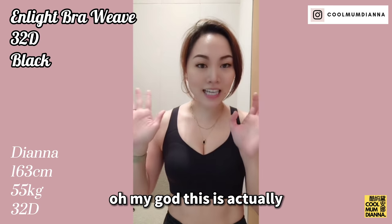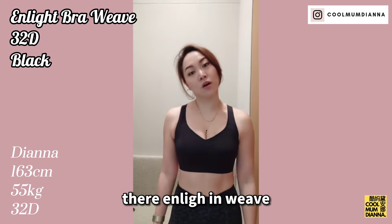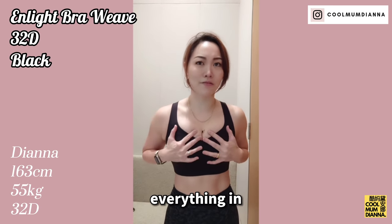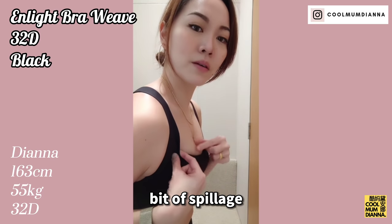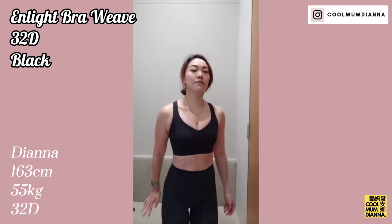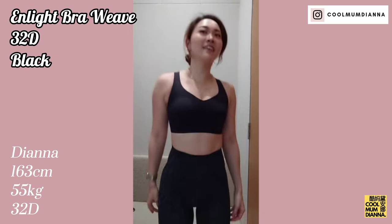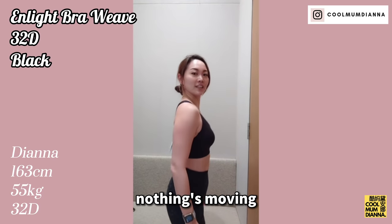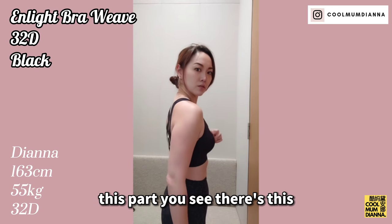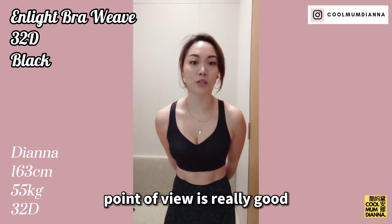Oh my god, this is actually my size — a size 32D. Their Enlight bra in Weave. This is definitely their highest impact bra — you can just feel it. It packs everything in. But still for me there's a bit of spillage right here. It's definitely the best fit I've found so far. Jump test — oh my god, nothing's moving. Maybe I need to go up to an E, because this part has a little curvature here that shouldn't be. But from an impact absorption point of view it's really good.